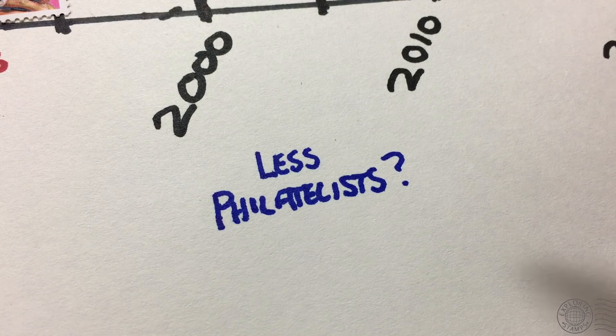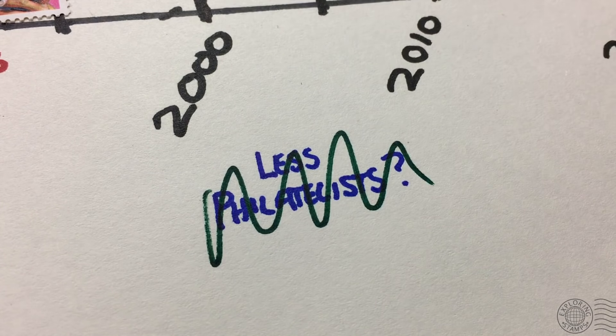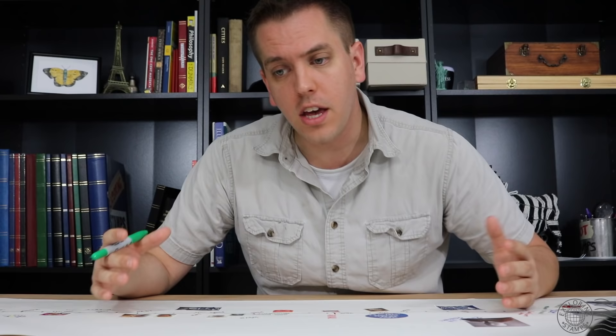Several stamp societies and clubs showed decline in membership after the year 2000. But that's not necessarily a decline in enthusiasm for the hobby or in the number of stamp collectors out there. We don't actually know how many stamp collectors there are — there's no one centralized location to count them all, and there are so many different ways to be an active stamp collector: through a society, an online community, a forum, social media on Facebook, Instagram, or Twitter, or maybe not using any technology at all.